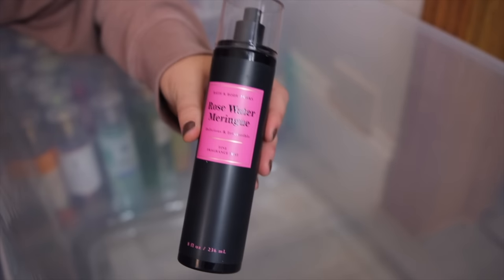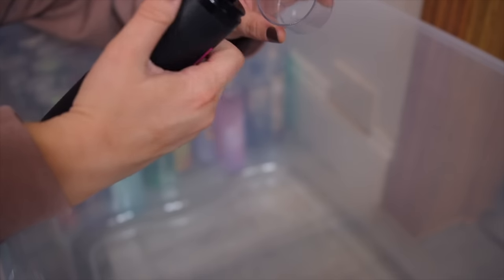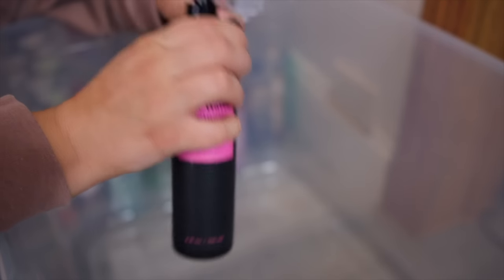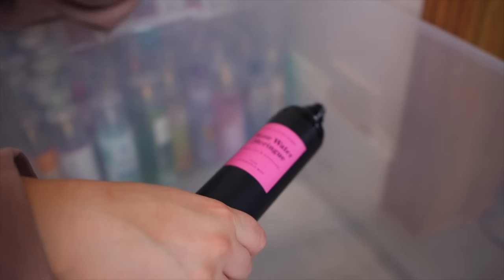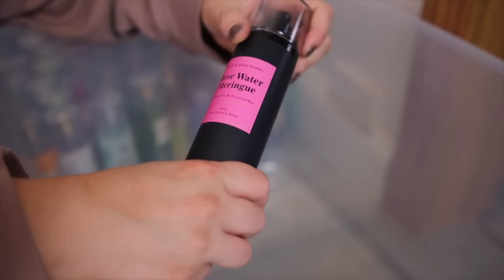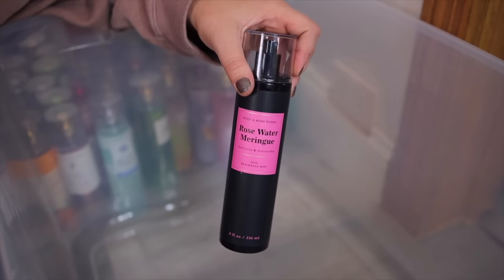Next we have the Rose Water Meringue. This is such a good one — I love rose and vanilla scents and this one is so pretty. It reminds me a little bit of Rose Water and Ivy. I think it's gorgeous. It's a little stronger than the Whipped Rose Latte, but the Whipped Rose Latte is a little bit sweeter.